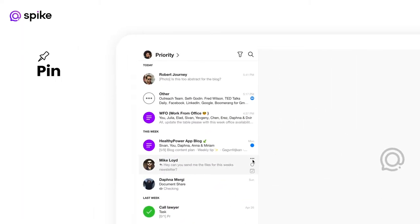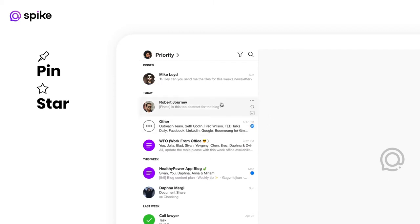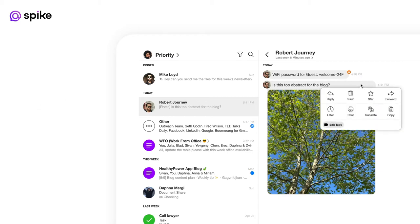Pin important emails that you'd like to keep at the top of your mind, or star messages that you would want to refer back to, such as Wi-Fi passwords, credentials, or important notes.